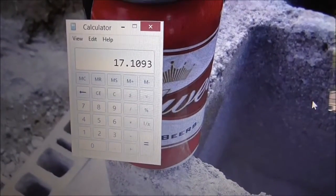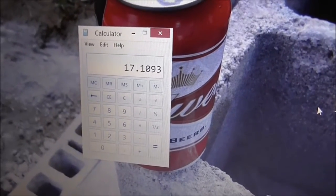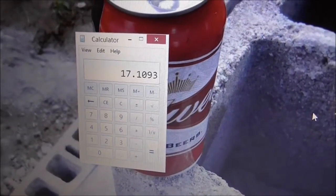Yeah, if I had a receipt I'd show you how much I paid. I paid about $16.95. Anyway, the next thing we should do is a little taste test.